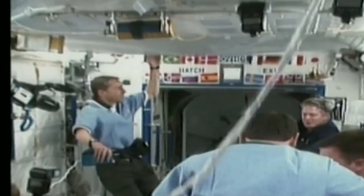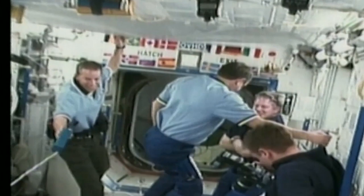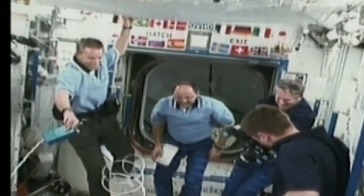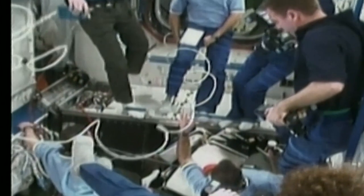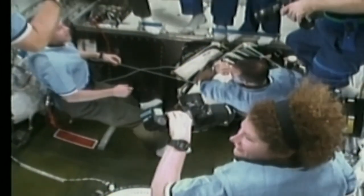After a ship's tour and a safety briefing came the top priority transfer of the day. Usachov moved his specially fitted seat liner into the Soyuz spacecraft docked to the Zarya module and verified the fit of his Soyuz space suit, in so doing becoming an official member of the International Space Station crew.